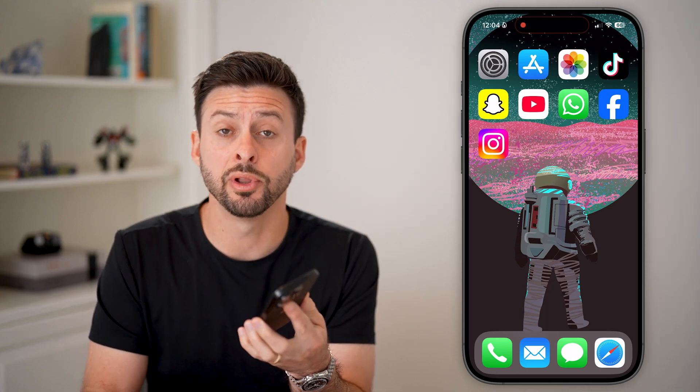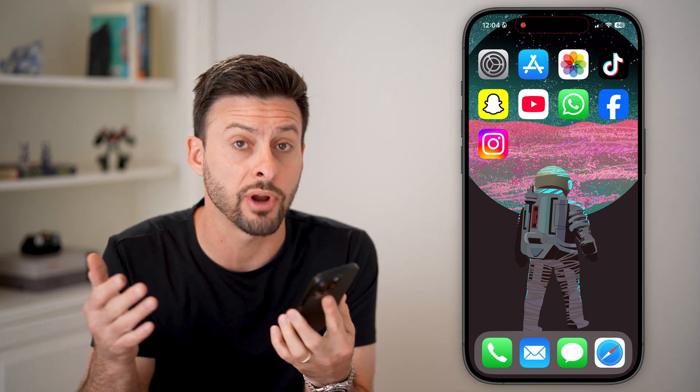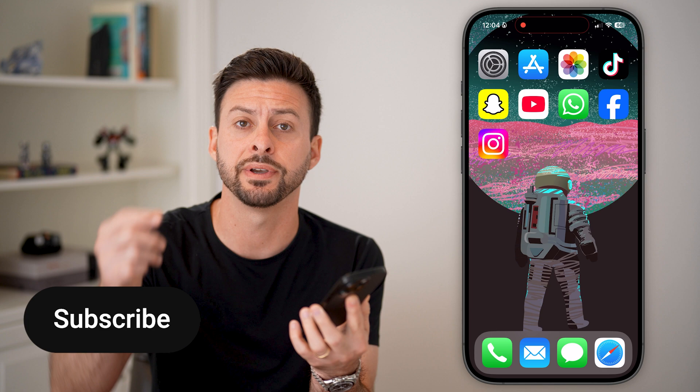Here's how to cancel a stuck upload on Instagram. If you're trying to upload a video or photo to Instagram but it's just waiting and it never actually posts, I'll show you how to fix it.